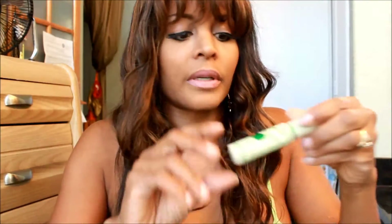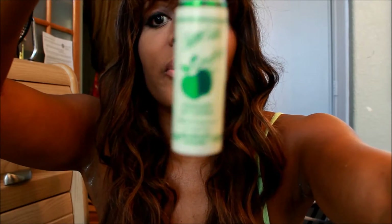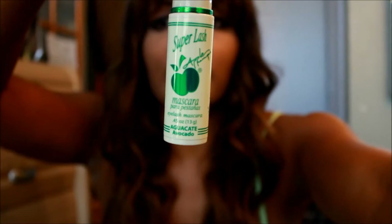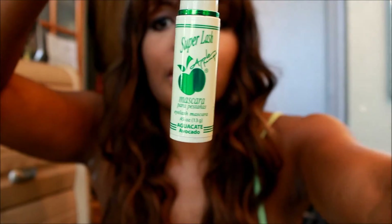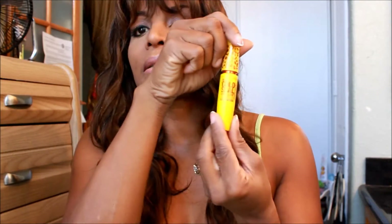This mascara is from my beauty supply store — it was very inexpensive. It definitely rivals my long-term favorite and I got it super cheap, like two or three dollars.